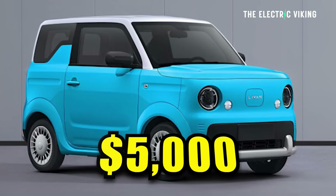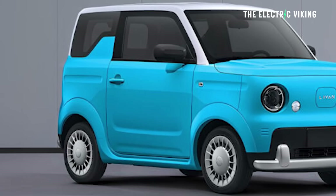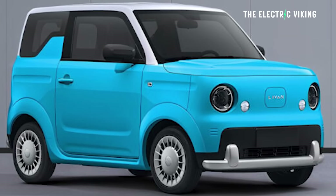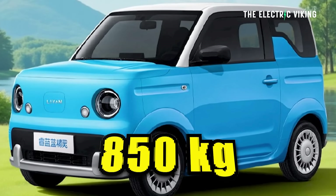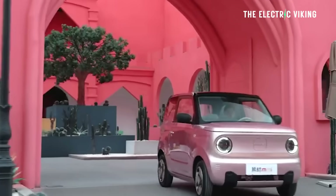What are you getting for your $5,000? It's 3.1 meters long — that's 122 inches. It's not big, but good things come in small packages. Curb weight is 815 kilograms, and I think driving an EV that weighs 815 kilograms could be kind of fun.